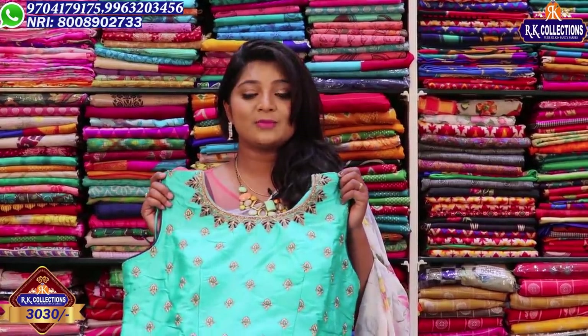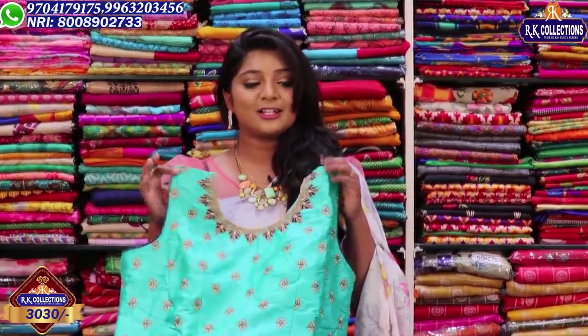The price is the same based on the size of the dress — it is 3,030 rupees. It is very beautiful, long length, beautiful color and shiny color combination.